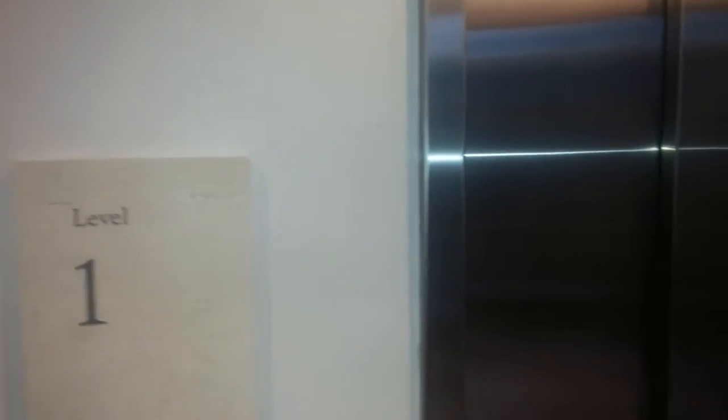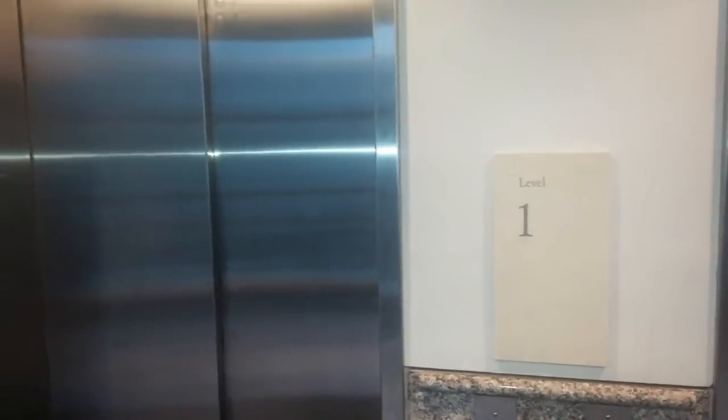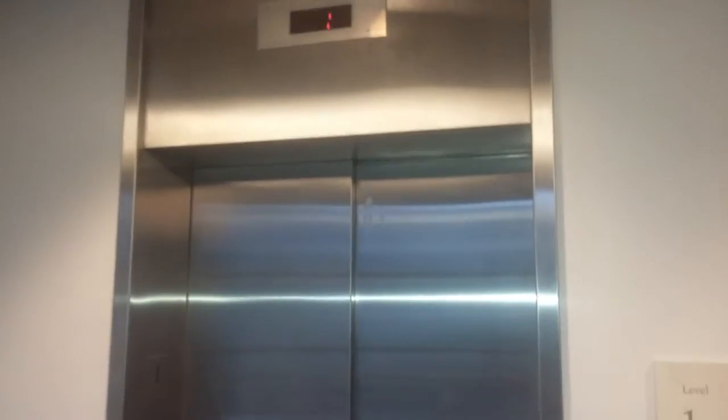I think these elevators are Bay State Traction elevators, or they could be Dover or ThyssenKrupp. So we're going to take a ride — we're going to get cabin number one, the left one.